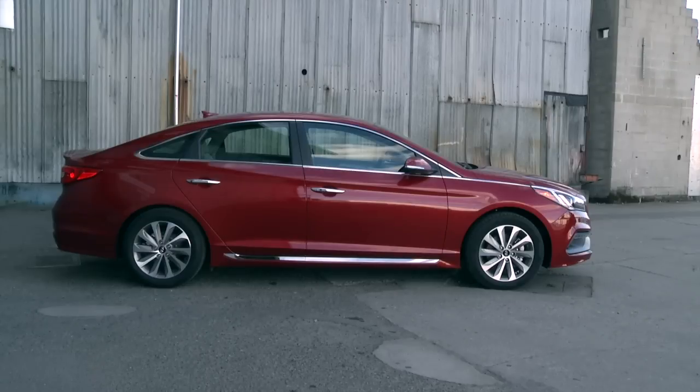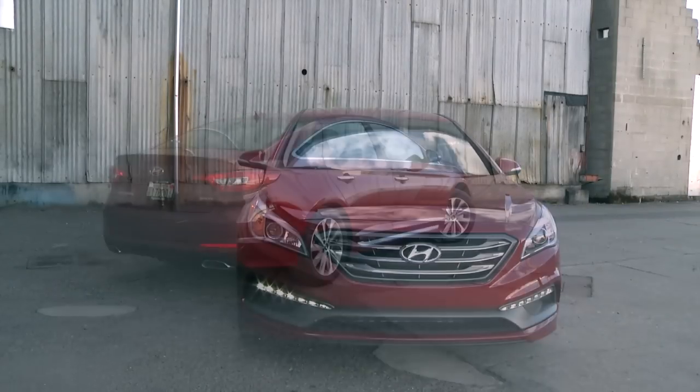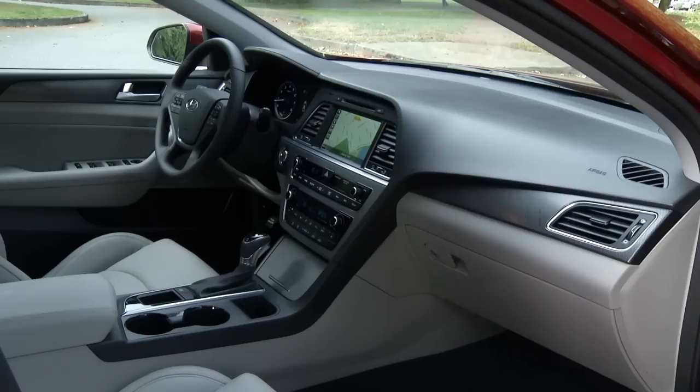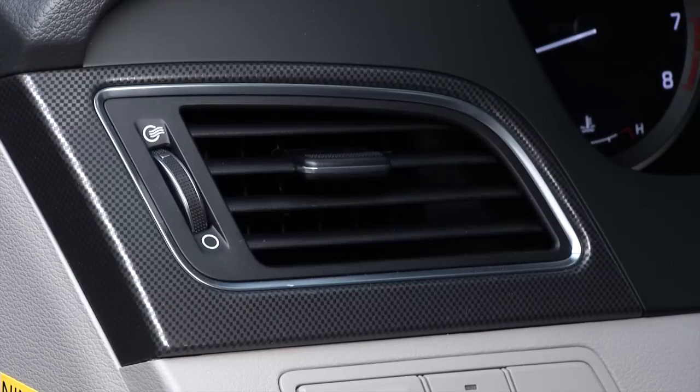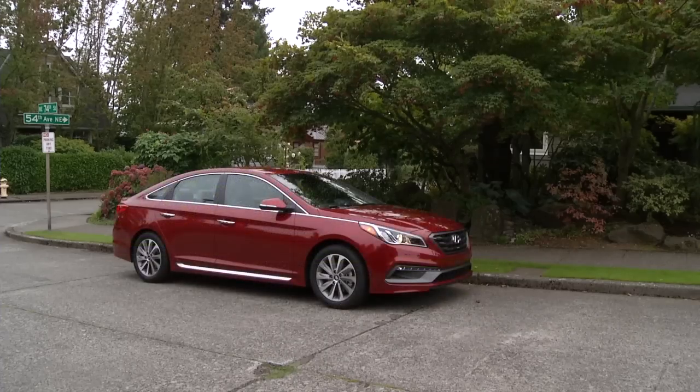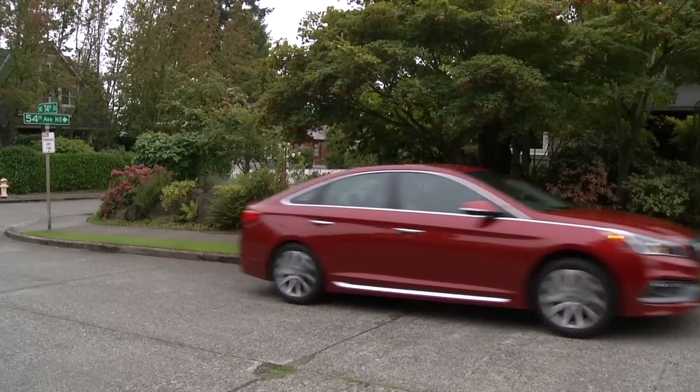2015 Sonatas start at just under $22,000. The Sport here begins at $24,000, and this one is $27,600. That's a reasonable price for a roomy, quiet, and comfortable sedan. Just don't expect a lot of thrills from the throttle or design.